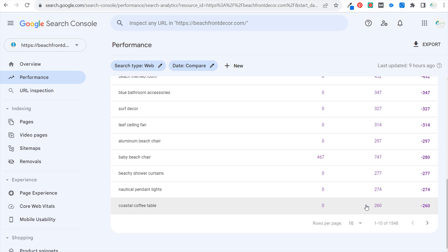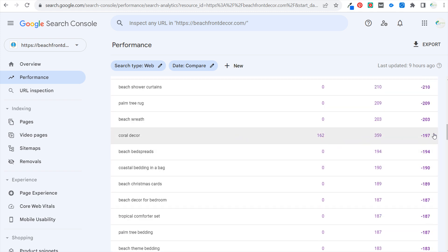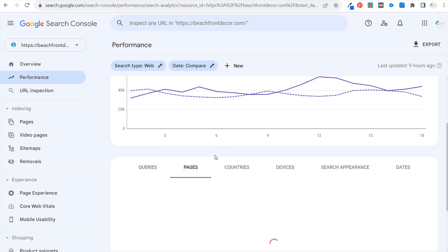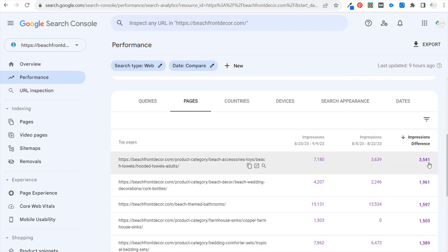Baby beach chair has dropped; we've seen increases and decreases with beach chairs, so that's probably just seasonality. Coral decor has dropped, and I actually know why — I haven't updated my coral decor page in at least over a year. Coming over to the pages view, sometimes it's easier to see through pages rather than search terms when looking at impression differences.